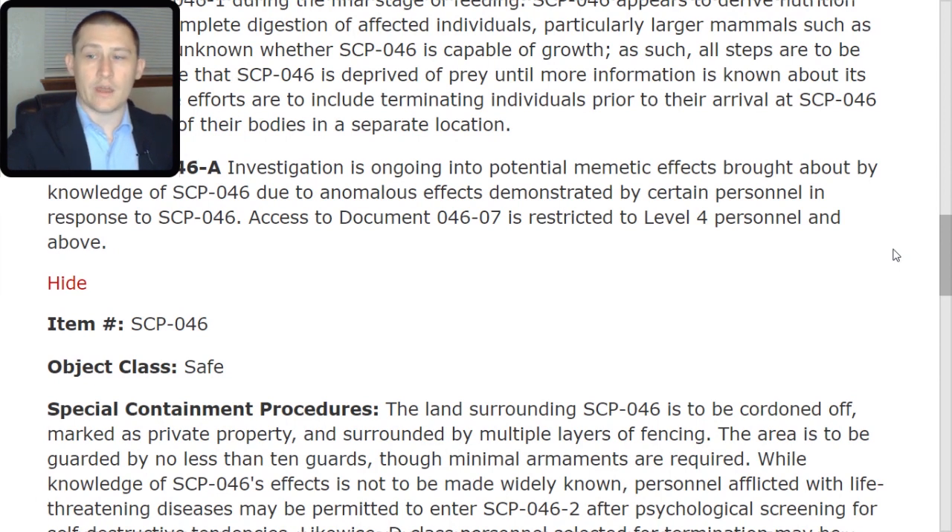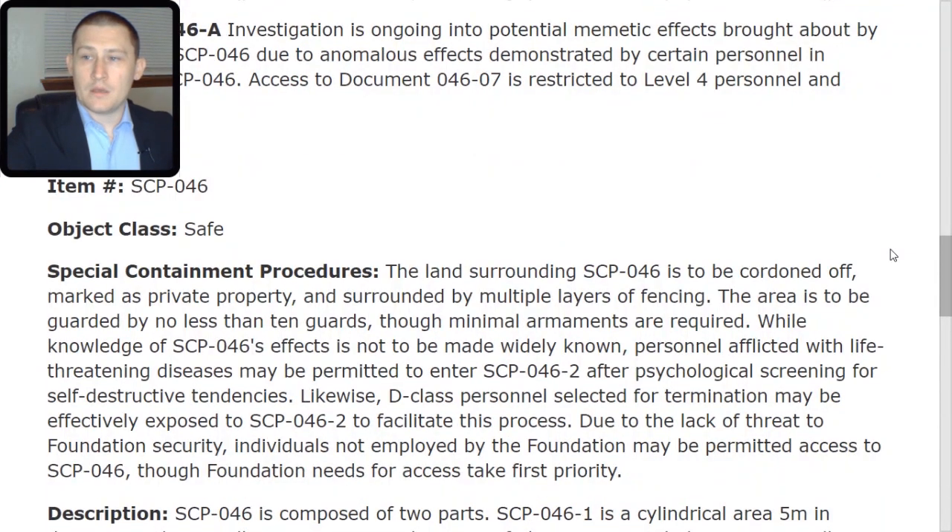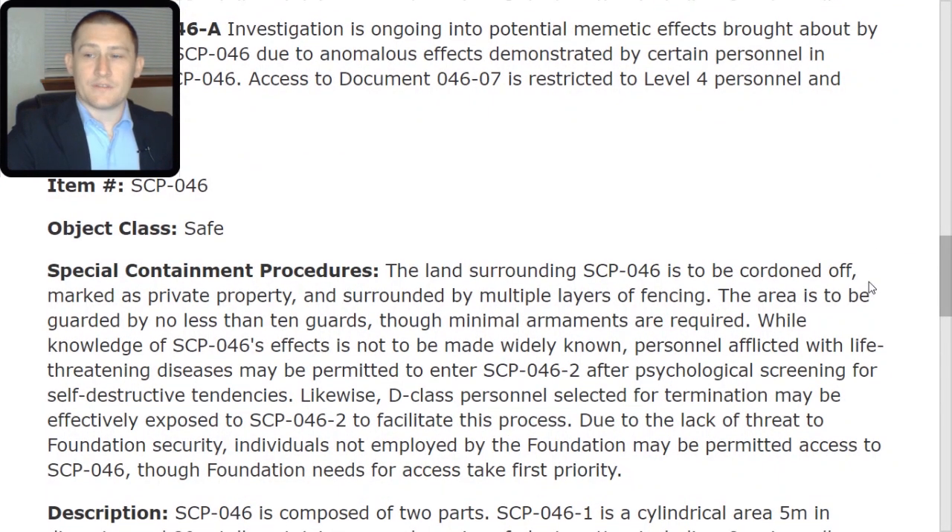This is Document 046-TAC-07. Item Number SCP-046. Object Class: Safe. Special Containment Procedures: The land surrounding SCP-046 is to be cordoned off, marked as private property, and surrounded by multiple layers of fencing. The area is to be guarded by no less than 10 guards, though minimal armaments are required. While knowledge of SCP-046's effects is not to be made widely known, personnel afflicted with life-threatening diseases may be permitted to enter SCP-046-TAC-2 after psychological screening. Likewise, D-Class personnel selected for termination may be effectively exposed to SCP-046-TAC-2 to facilitate this process.